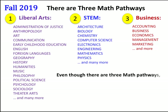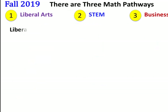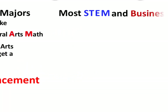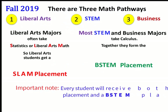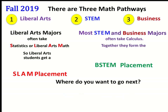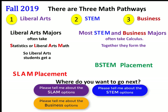Even though there are three math pathways, there are two math placements associated with them. Liberal Arts majors often take Statistics or Liberal Arts Math, so Liberal Arts students get a SLAM placement. Most STEM and Business majors take Calculus, and together they form the B-STEM placement. Every student will receive both a SLAM placement and a B-STEM placement. Which option is best for you? It depends on your major. Do you want to learn more about the SLAM options, the Business options, or the STEM options? Please click one.